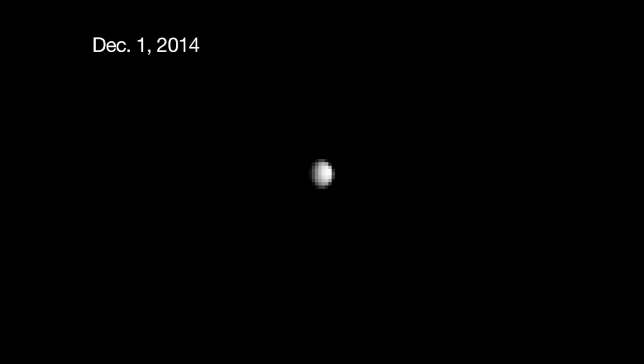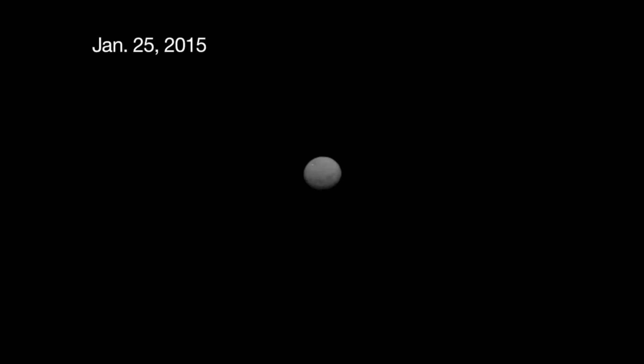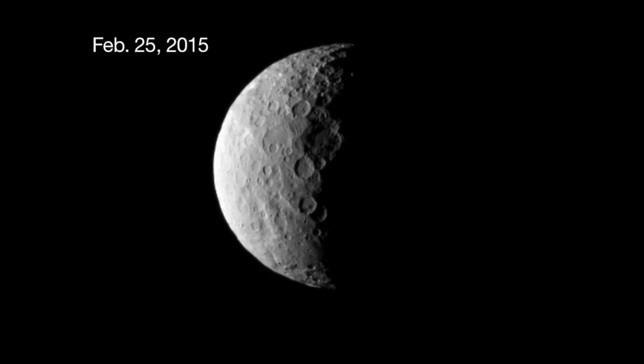But out here, a lone dwarf planet looms large. Ceres, a body 590 miles across — roughly the width of Texas — is changing our understanding of the asteroid belt, as new evidence suggests it may hold the key to deciphering the early life of our solar system. This body has appeared just as a faint smudge of light amidst the stars for more than two centuries.